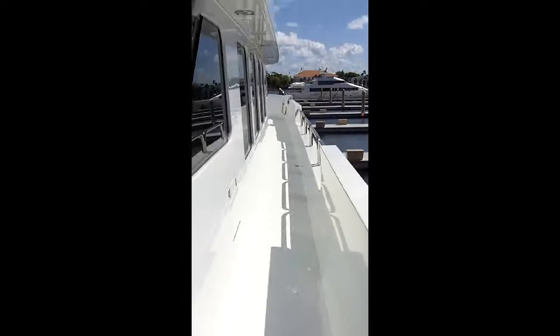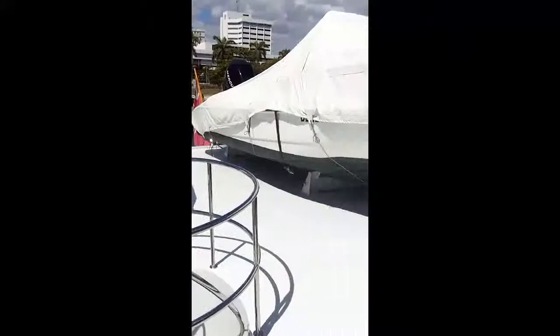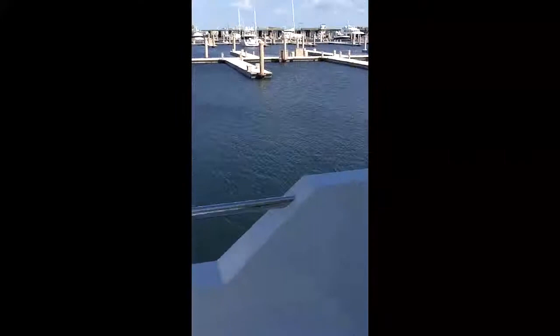Going up to the boat deck — much wider side decks up here, and the railings are higher. Great space, easy maintenance, and no teak decks.